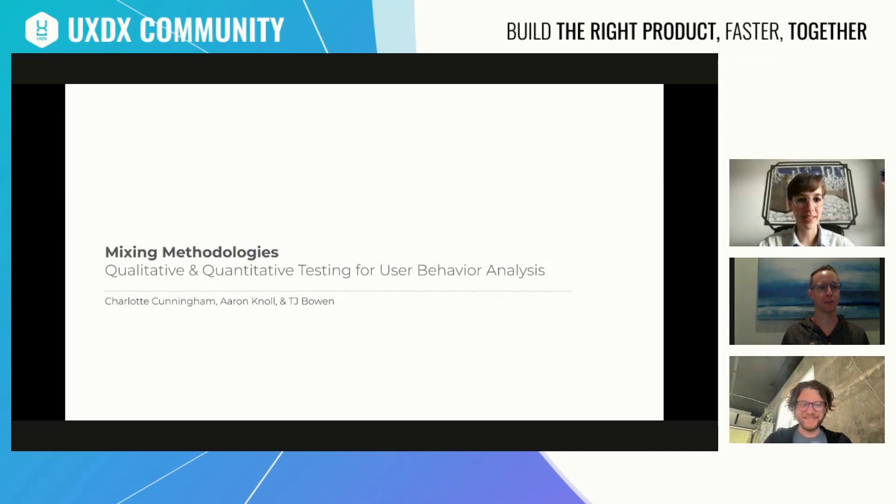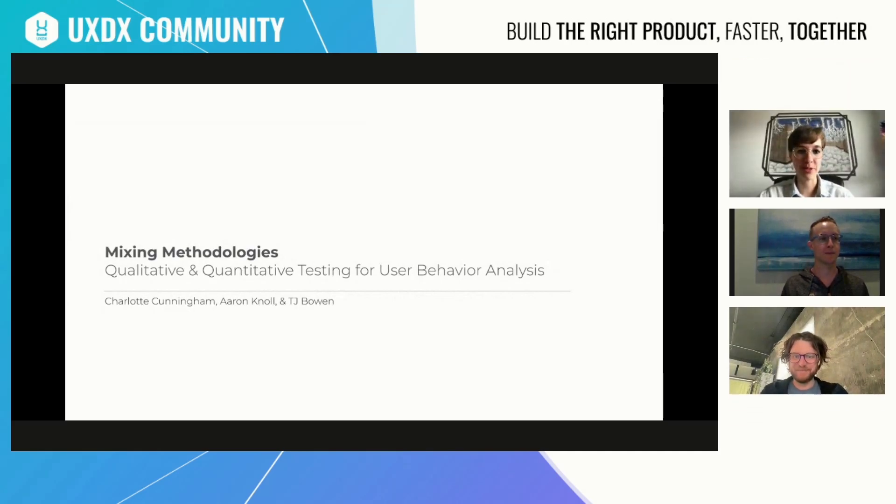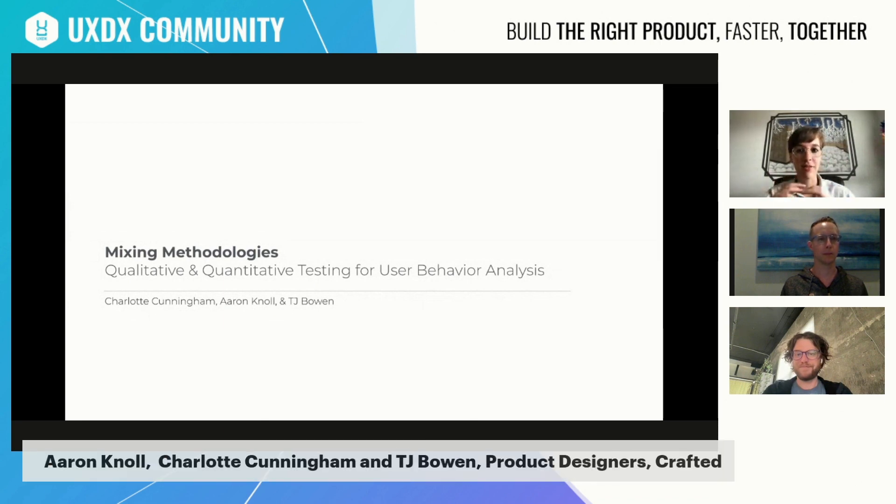Hi everyone. Thanks for having us, Rory. We're really excited to speak about some user testing methods today. We're speaking to mixing methodologies. We all know there's a lot of different ways to go about user testing. We think that all of them have their value and place in building a really high quality product. So we're going to look at what they are, why each type of testing is valuable, and then how you implement that both at the design team level and then at the organizational level.